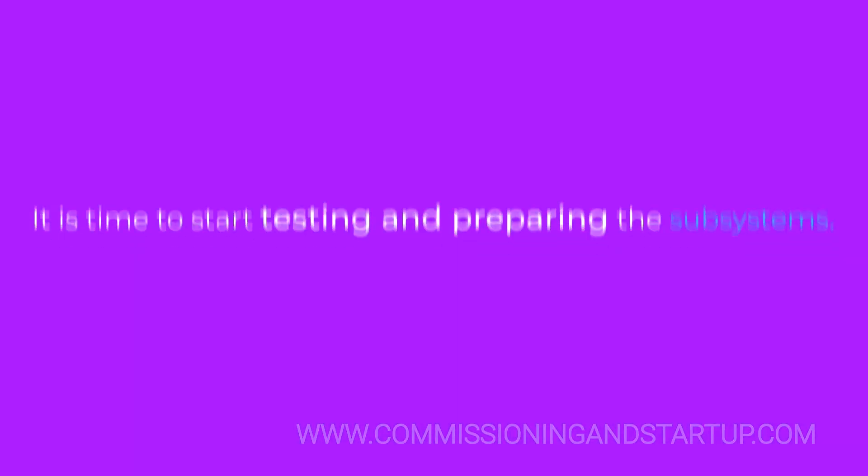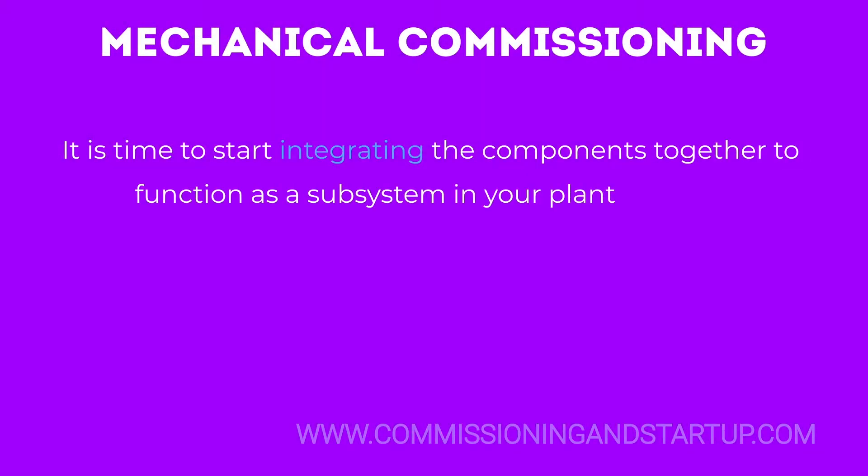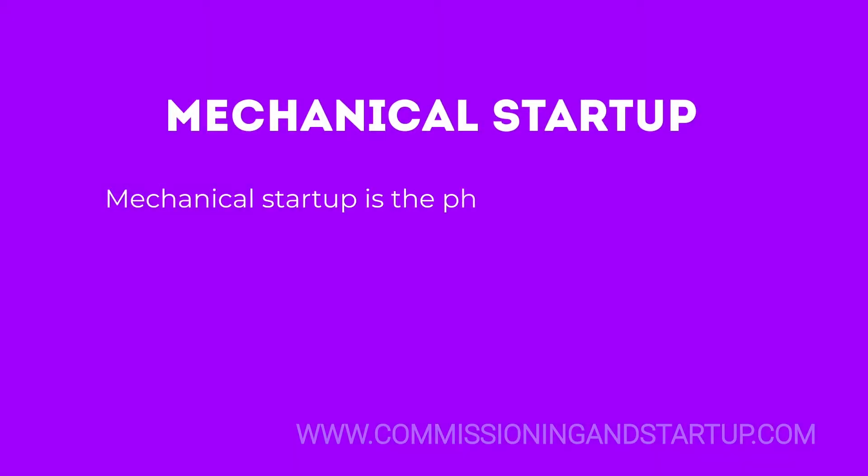The pre-commissioning phase is where the checklists you developed earlier are used. It is time to start integrating the components together to function as a subsystem in your plant process.